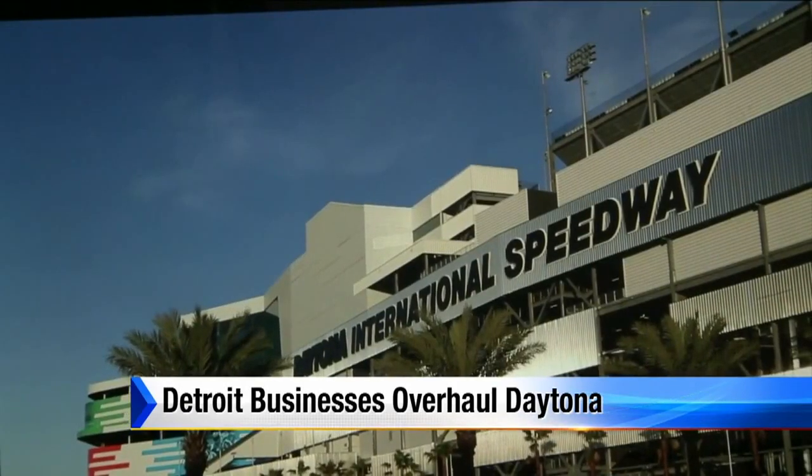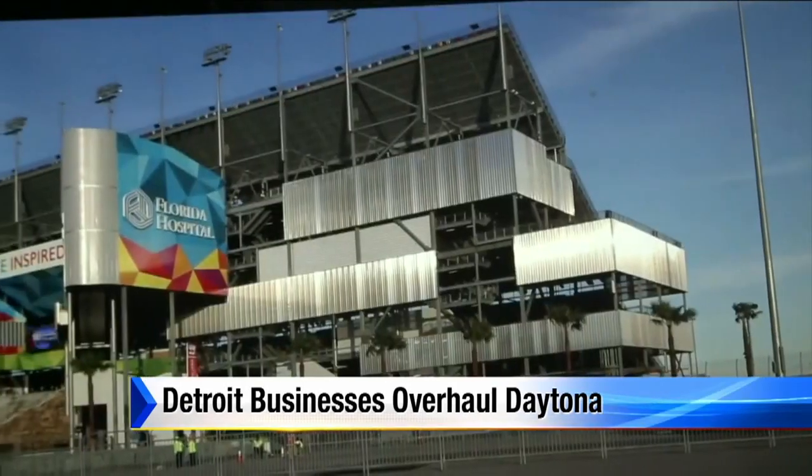The new building that we did is over a mile long, and you can fit multiple NFL stadiums within the infield of the Daytona Speedway. From a size and scale standpoint, it's just an enormous facility.